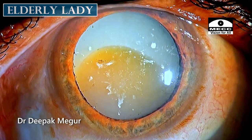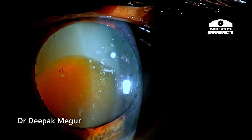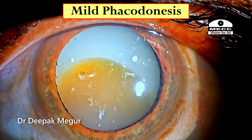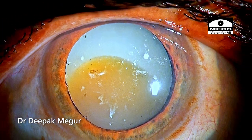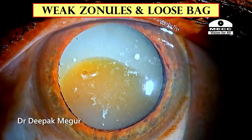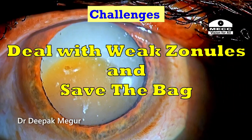This is an elderly lady who has long-standing hypermature Morgagnian cataract with phacolytic glaucoma. The pressures are controlled and she's come for surgery. The capsule shows multiple areas of calcific spots. There is mild phacodonesis and the hard Morgagnian small nucleus is settled down, surrounded by a pool of liquid cortex. In this case of long-standing hypermature cataract, I expect profound zonular weakness, and the challenge is going to be whether we'll be successful in saving the bag.